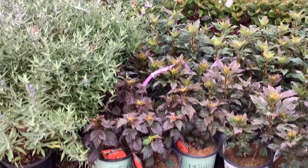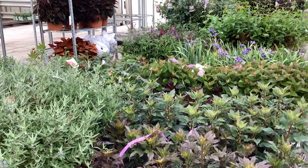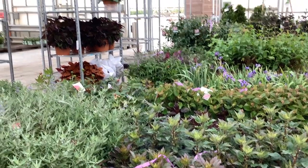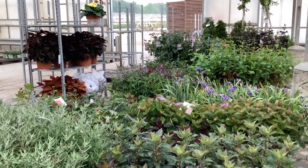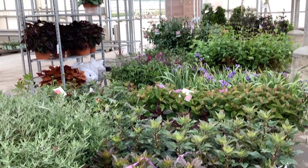Here we have more hibiscus — this is Marv Malo. You see the beautiful plants in the background there, buddleias. We still have some greenhouse products, so if you need to refresh that, definitely get with us. That's going quickly.